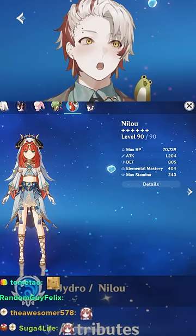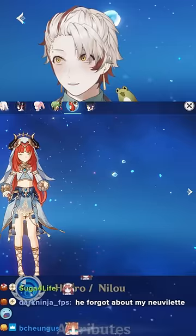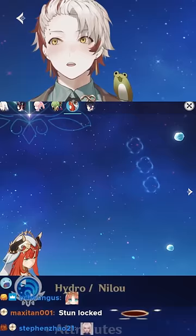Is my Nilou very pog? 70k HP, okay, with double high review. 74k, R5 Key of Khaj-Nisut. Are you C6? C3? R5? That's interesting — that means you're still going support build, you can't go DPS.